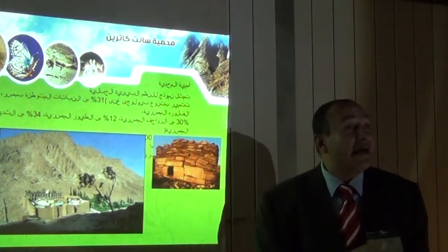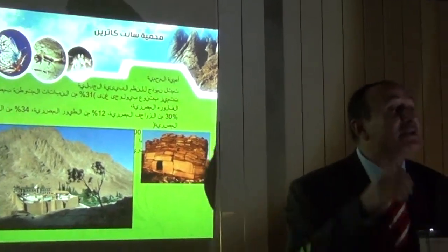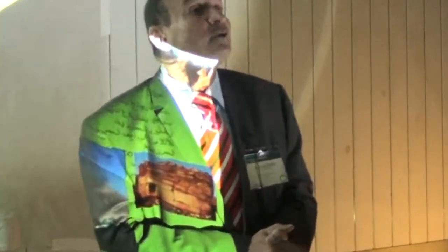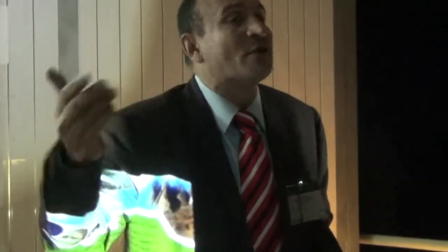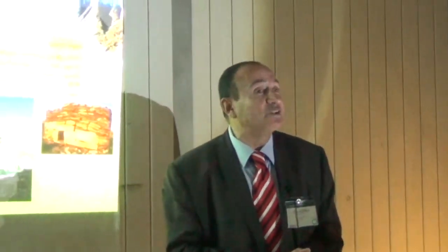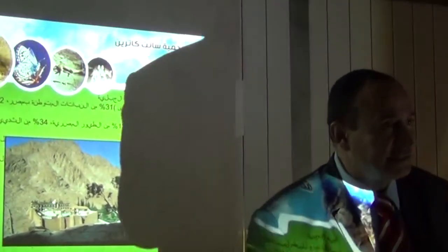We have many endemic animals and plants in this protected area. We have about 19 endemic plants in St. Catherine. Till last year, 2014, the IUCN announced that five plants are endemic in another place in the world as well, so now we have only 14 endemic plants in St. Catherine. We have about 31% of the endemic plants in all Egypt and 22% of all the Egyptian flora — 472 plants in total.